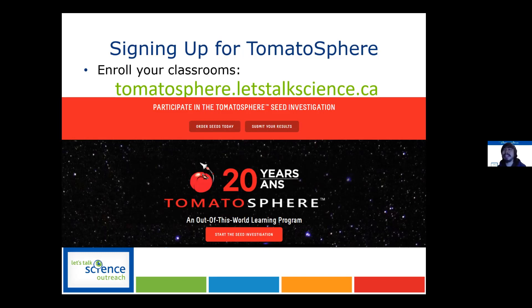We'll do a couple of questions and then you can show those slides, and if we have more questions we'll go back to that. So if anybody has a question about the Tomatosphere project, please enter it in the chat box and I will ask Alex on your behalf.